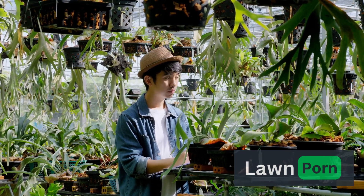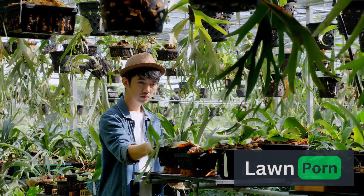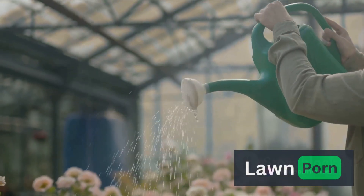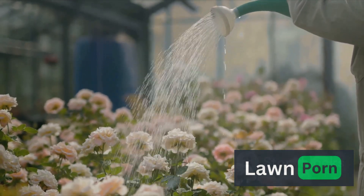Each plant species has unique requirements, and master gardeners take the time to familiarize themselves with the specific needs of their green companions. From sunlight and water requirements to ideal planting distances, understanding the intricacies of your plants allows you to provide tailored care for maximum growth and vitality.